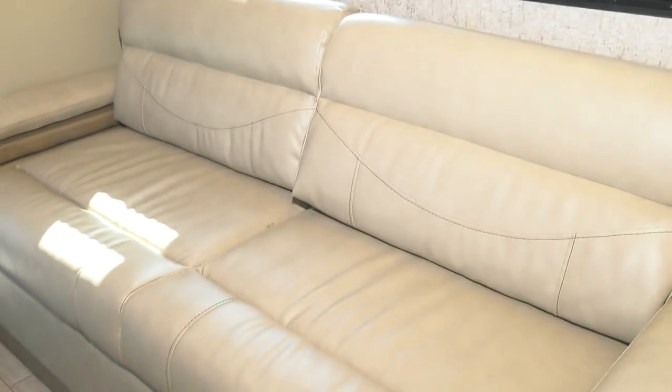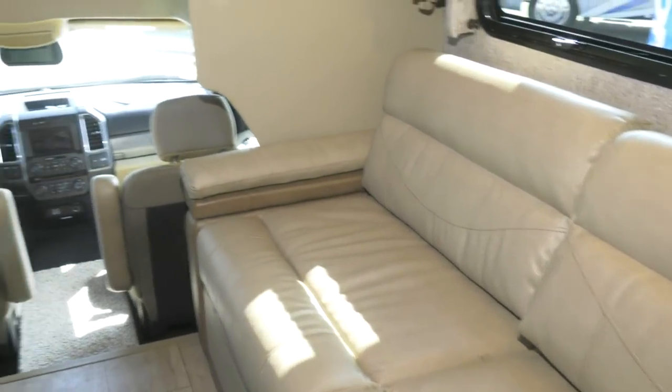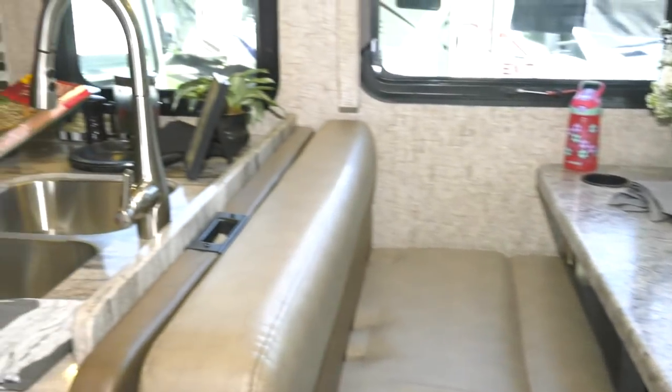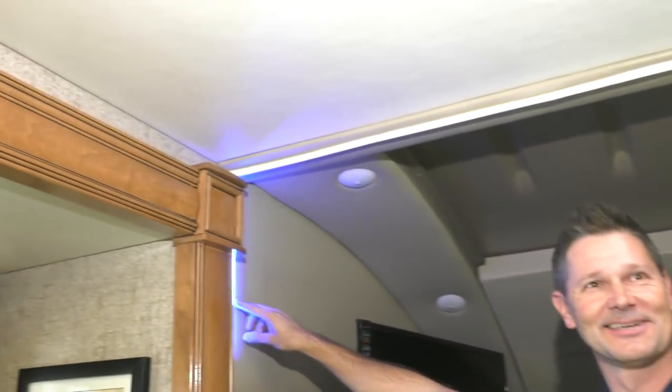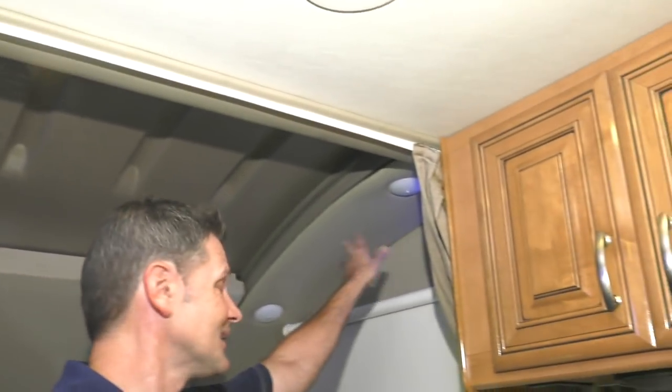It is a great floor plan, getting a lot of traction — this is the Magnitude from Thor Motor Coach. And I have to show you these blue accent lights up here. I love these. That is really neat. You've also got LED reading lights up there.